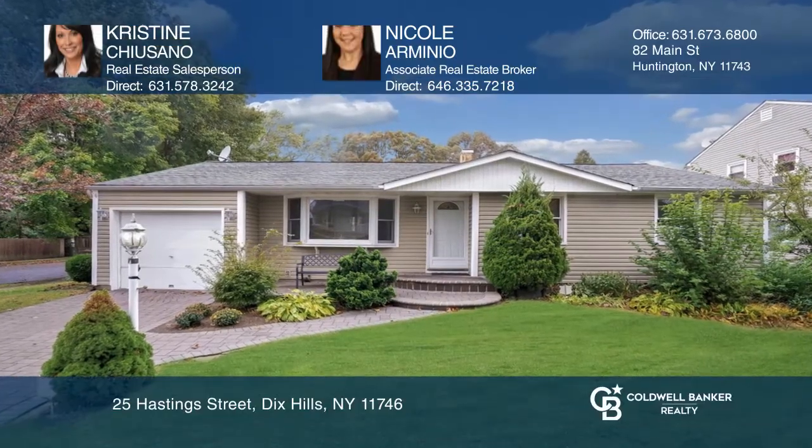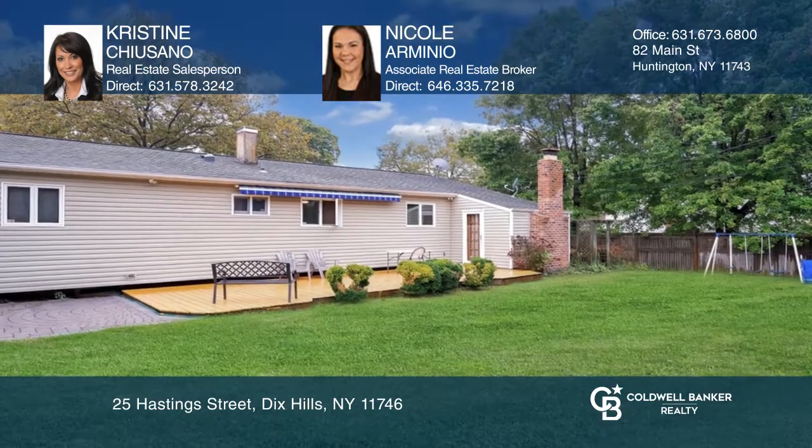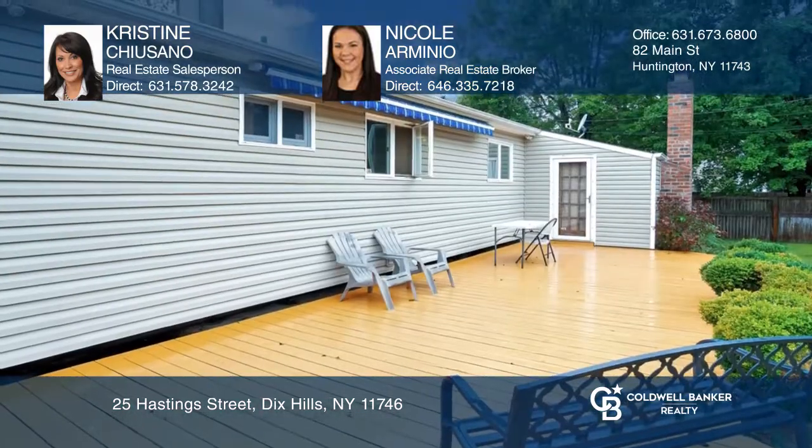This charming ranch sits on a corner lot. It features an eat-in kitchen, a formal living room, a dining room, and a family room with a wood-burning fireplace. There is a master bedroom with a half-bath, plus two additional bedrooms. The full basement has a half-bath, and the backyard has a deck with retractable awning.